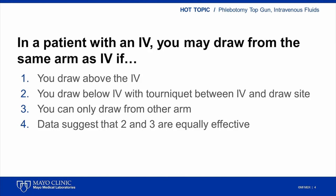This is an actual case from a Phlebotomy Top Gun presentation at a previous phlebotomy conference in Rochester. In this case, the question was: in a patient with an IV catheter, you may draw from the same arm that has the IV catheter if — the first choice: you may only draw above the IV. The second choice: you can draw below the IV with a tourniquet between the IV site and the draw site. The third choice: you can only draw from the opposite arm. And the fourth choice: the available data suggests that the second and third options are equally appropriate.